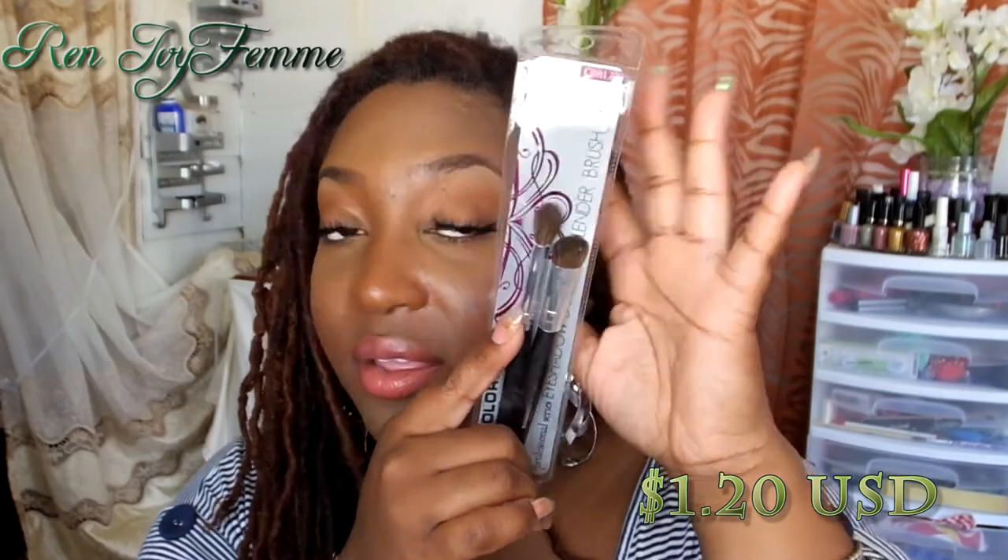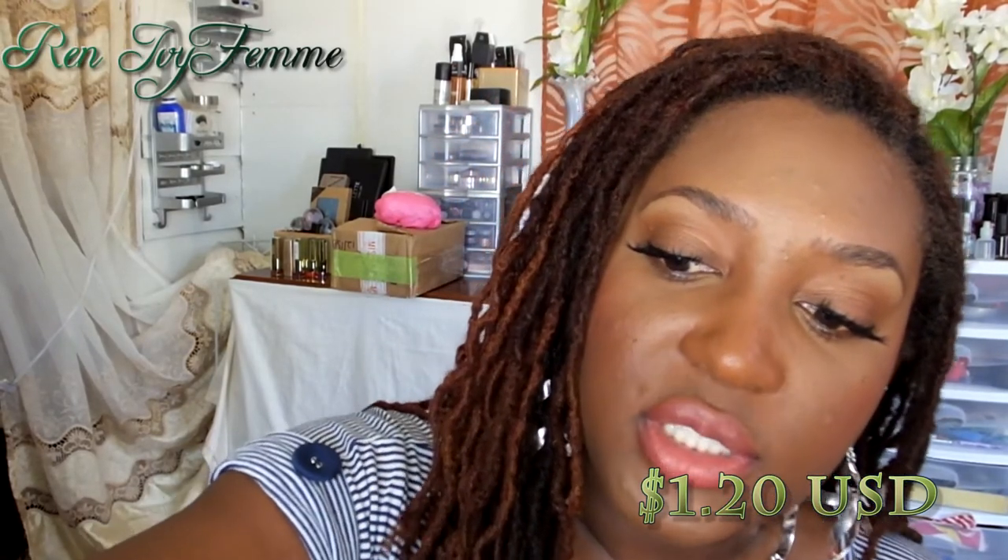Next I got a brush set from LA Colors — the Eyeshadow Shader and Blending Brush set. I've used these already and they're pretty good. The blending brush is really great for working into the crease and blending out colors. The eyeshadow shader brush is great for applying color underneath my eyebrows — it gives bright, even color without being too harsh. They're a little fluffier and more loose than my BH Cosmetics brush, so colors are applied really softly. These were $1.20 and honestly really good quality.